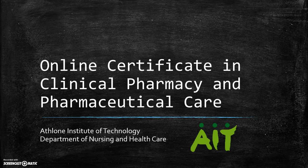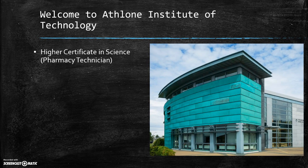Hello, in this short introductory video I'm going to introduce you to Athlone Institute of Technology's new online certificate in Clinical Pharmacy and Pharmaceutical Care for Pharmacy Technicians. Athlone Institute of Technology has a very long and proud history in the education of Pharmacy Technicians, which began in 2004 with the first offering — a higher certificate in Science for Pharmacy Technicians.